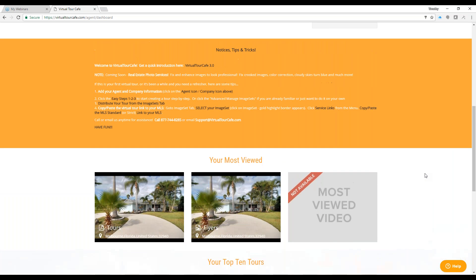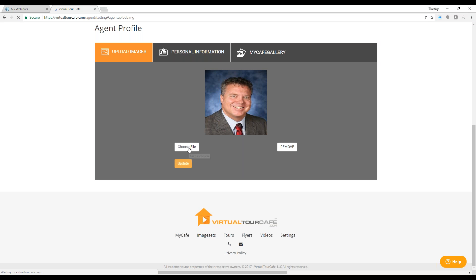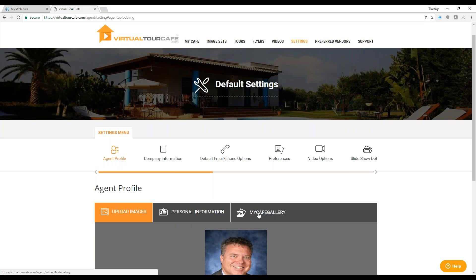What we want to talk about today is how you can create virtual tours, flyers, and videos and market them to the world. You can create a first tour using easy steps one, two, three — but it's even easier, we've got the Easy Auto Tour that creates it automatically. To set up your agent account, you can click on settings, or click on your photo or the silhouette. You can choose your profile picture from your computer, update it or remove an old one, then go into your personal information and My Cafe Gallery.